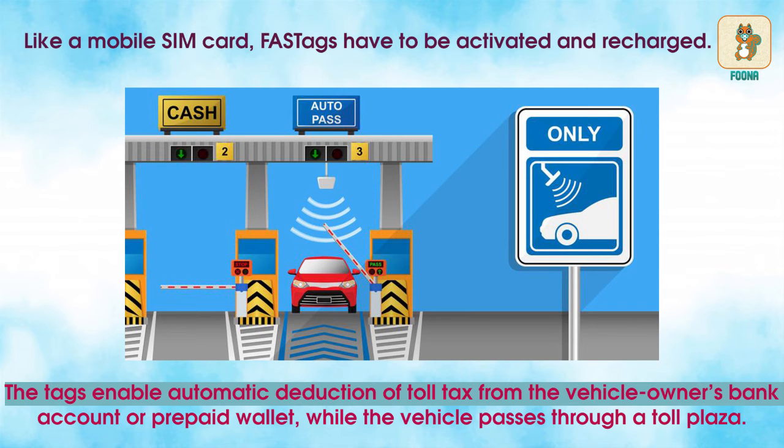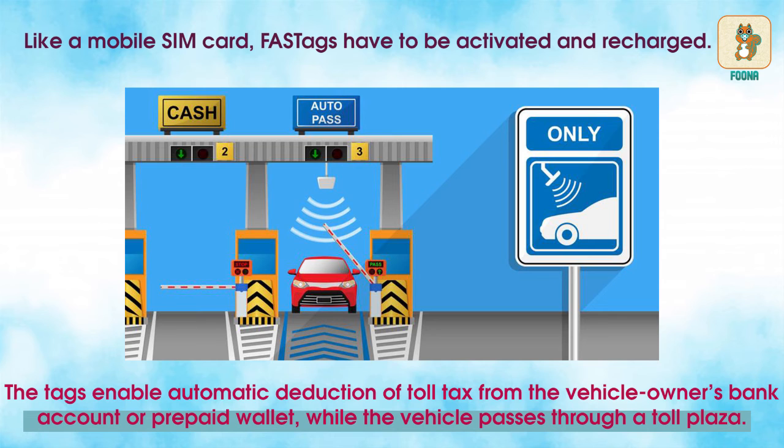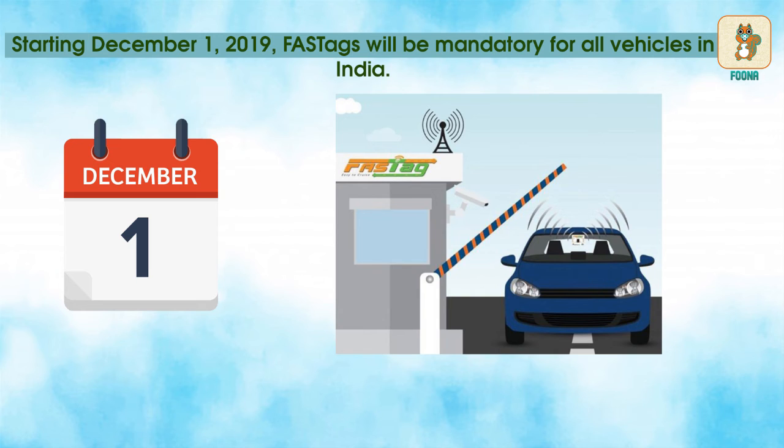The tags enable automatic deduction of toll tax from the vehicle owner's bank account or prepaid wallet, while the vehicle passes through a toll plaza. Starting December 1, 2019, FasTags will be mandatory for all vehicles in India.